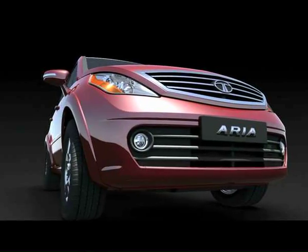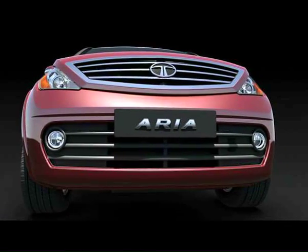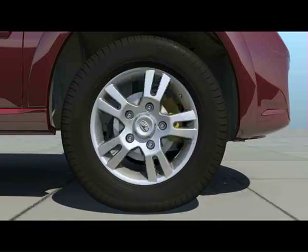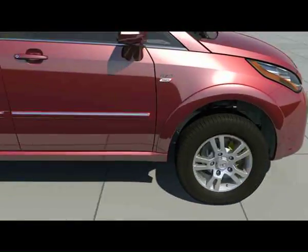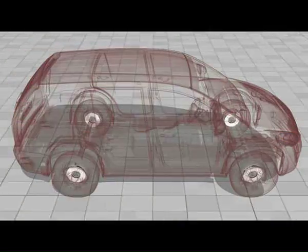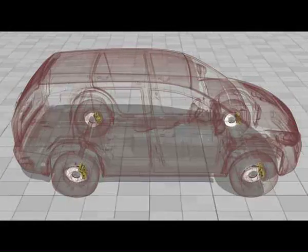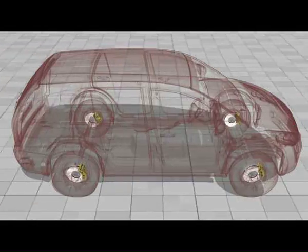Let us first look at the active safety features in the Aria. The Aria is equipped with disc brakes on all four wheels for efficient and powerful braking. The dual-port caliper braking system ensures high braking force and shorter braking distance.